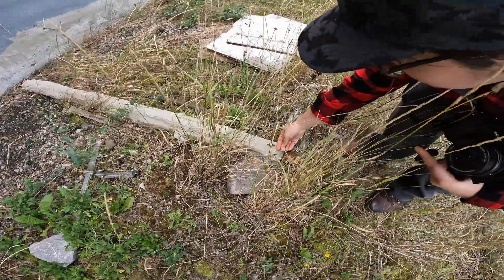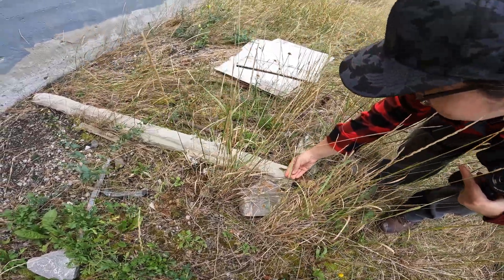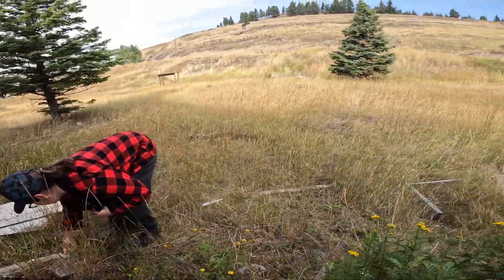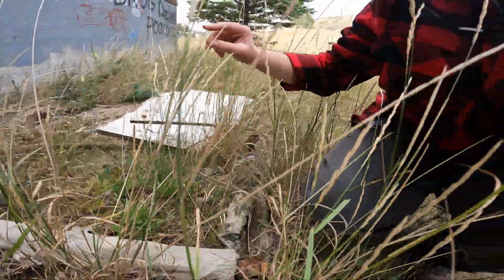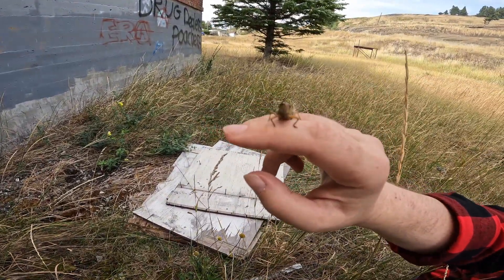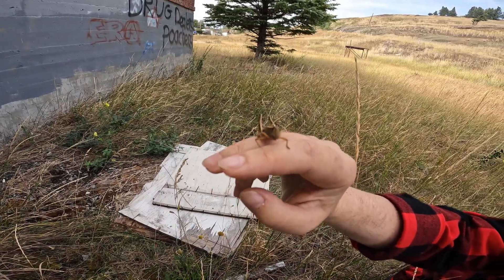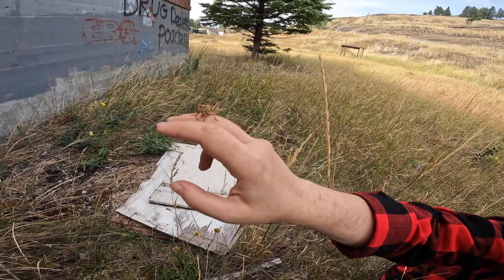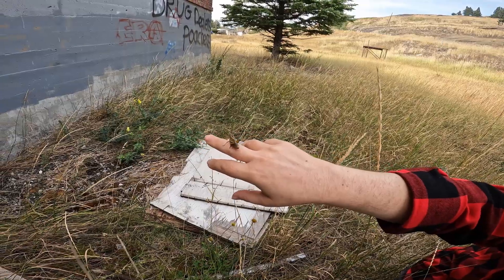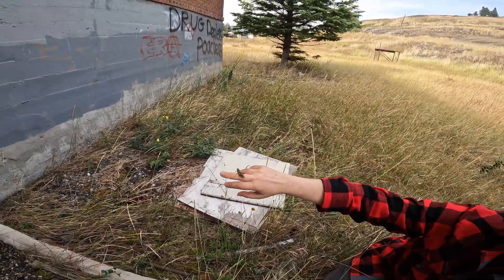There's a few pieces down there — oh, found a grasshopper! There's a million of them out here. They probably thrive in a place like this, all the tall grass. Come on, my little friend — there we go. Did you make a friend? I made a friend. He's probably gonna jump straight into the camera — I regret nothing.